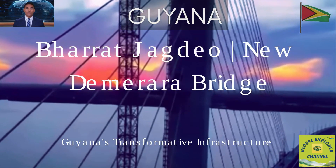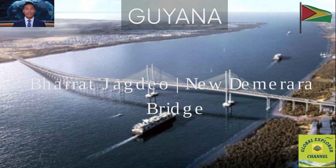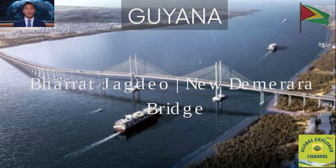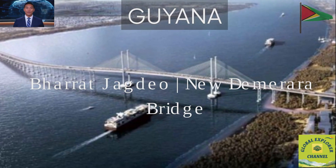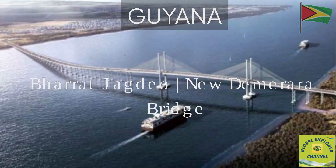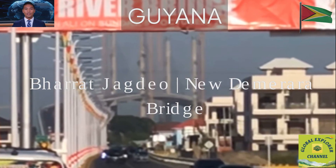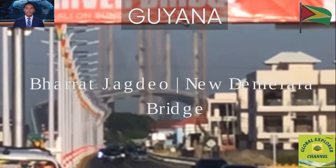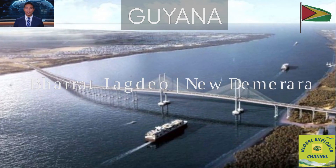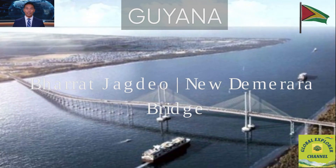Welcome to Global Explorer. Today, we're taking you across one of the most ambitious infrastructure projects in Guyana's modern era, the Bharat Jagdeo Demerara River Bridge. This isn't just another piece of concrete and steel. It's a national symbol of transformation, linking communities, accelerating development, and showcasing the power of modern engineering in the heart of South America. Let's explore 50 key facts — the story behind its construction, its design, its challenges, and why this bridge matters far beyond Guyana's borders.